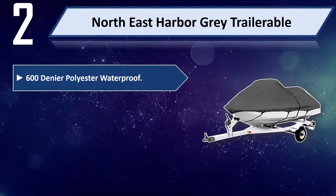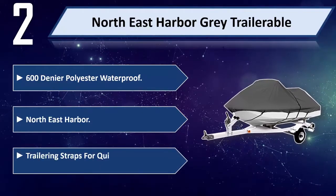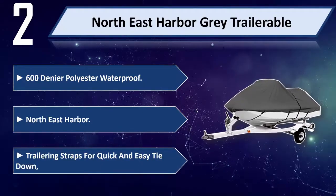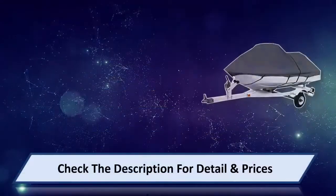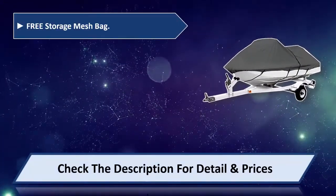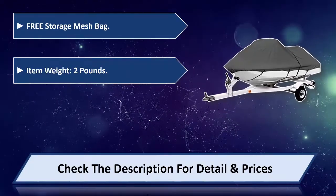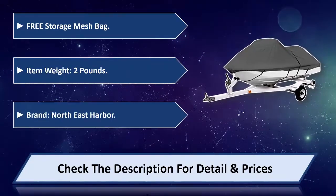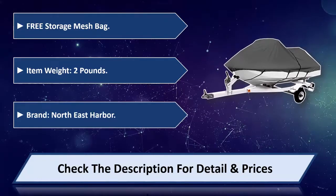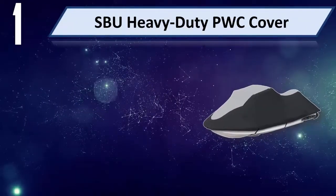Number two: Northeast Harbor Gray Trailerable. 600-denier polyester, waterproof. Includes trailering straps for quick and easy tie-down and a free storage mesh bag. Item weight: two pounds. Brand: Northeast Harbor. Please check the description for detail and price.